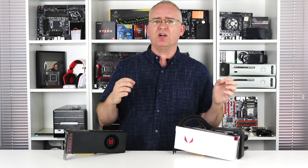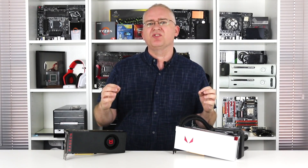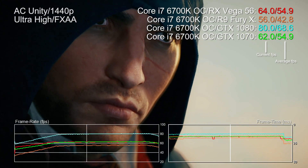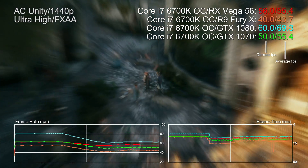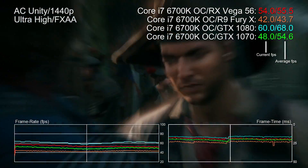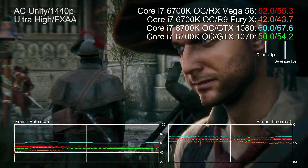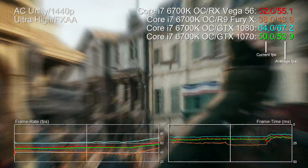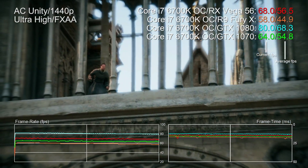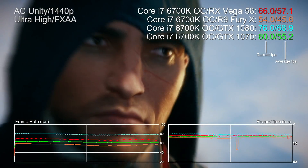Not every product is perfect — there are some bugs, oddities, and flat-out poor performance to consider. Let's kick off with Assassin's Creed Unity — a game designed with a highly optimistic view of what the Xbox One and PlayStation 4 would actually deliver. Bad news for consoles, great news for PC, where the game is still simply beautiful three years on. This title is still a brutal test of GPU power, but there's something odd with Vega here.